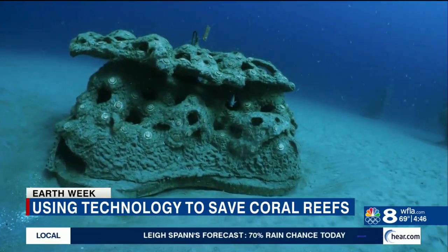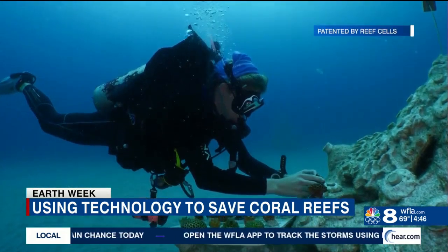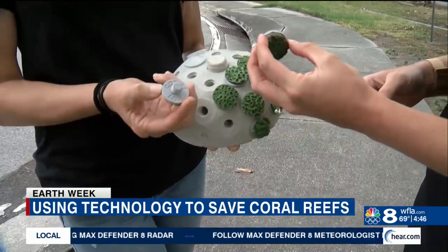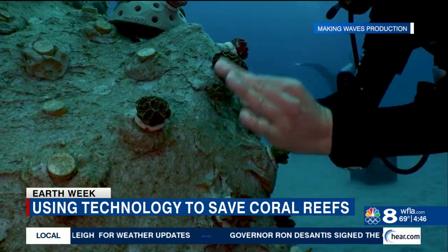The structures provide homes for fish and a base for coral growth. Using a patented coral lock, they increase the efficiency of planting corals right onto the structures. We're able to grow corals with coral restoration practitioners like the Coral Restoration Foundation, Florida Aquarium, Seacorps International, and Mote Marine Laboratories, to grow these corals on plugs and simply screw them into different receivers.